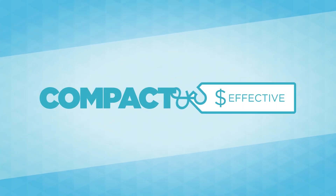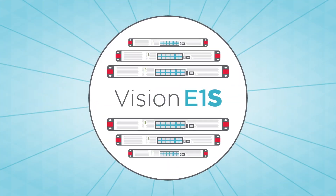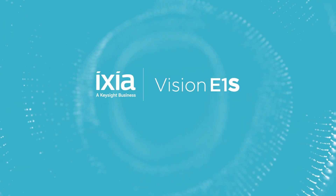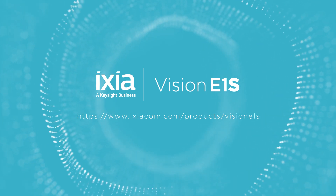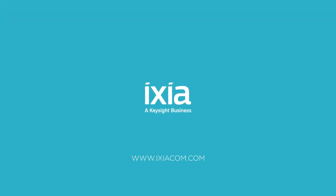Boasting a compact, cost-effective form factor and a centralized management console for remote control, Vision Edge 1S is tailor-made to achieve visibility across all your branch sites and remote locations.